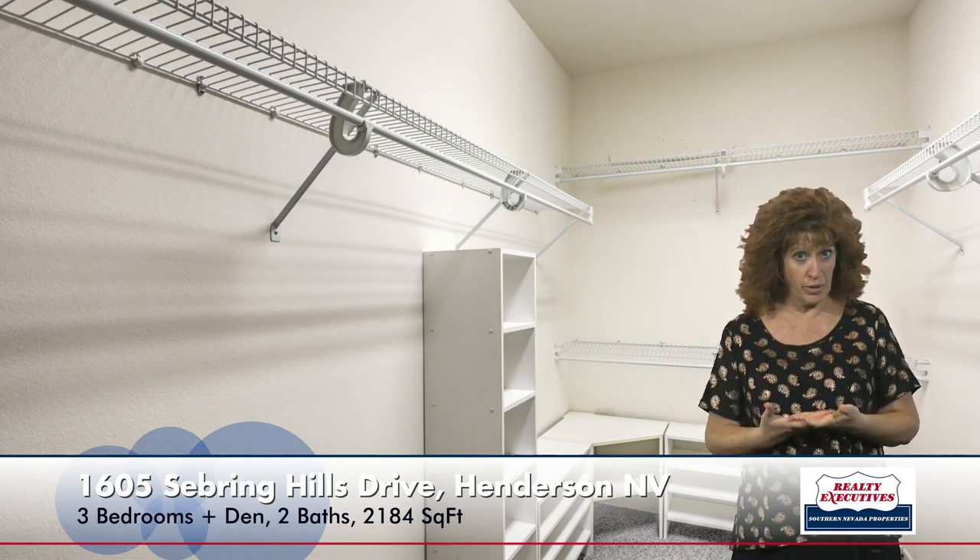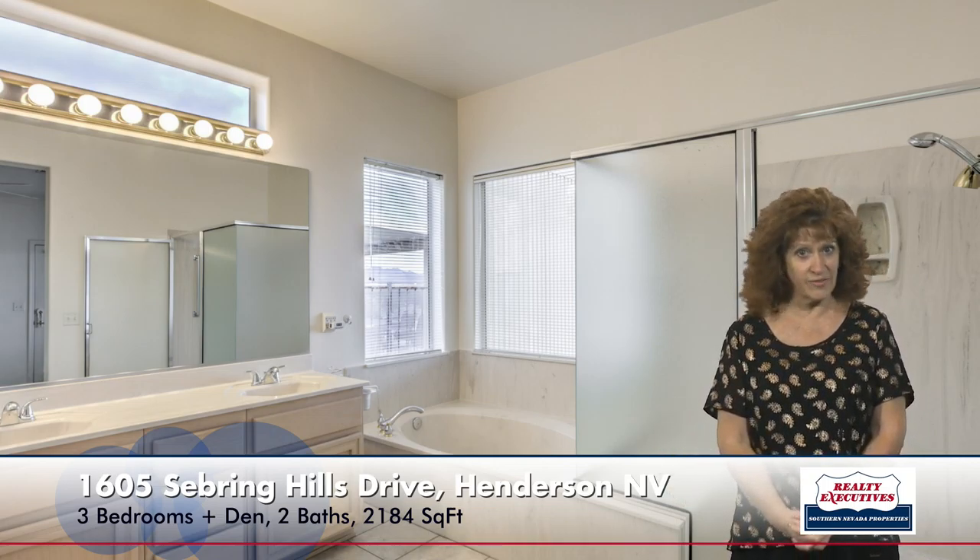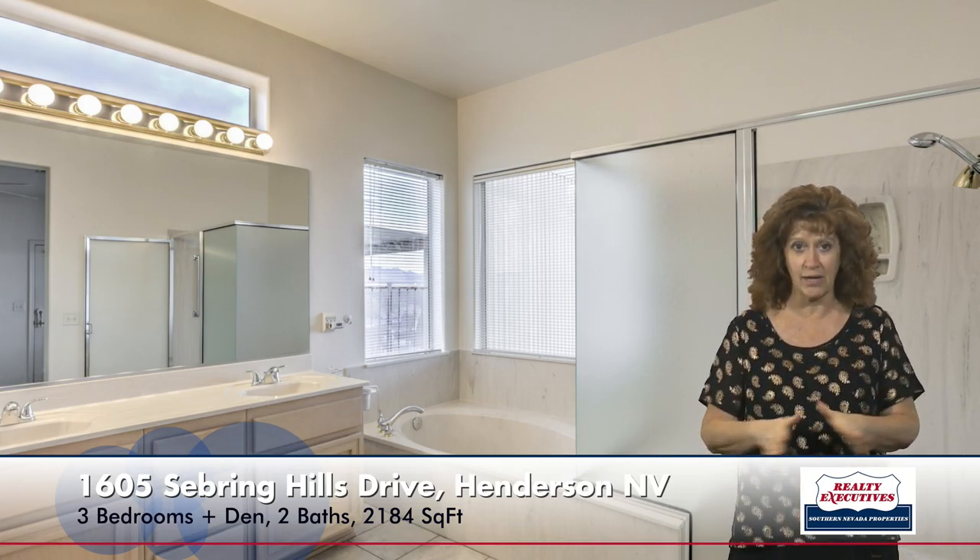Now in the master bathroom we have dual sinks, a garden tub, a shower with a seat, and lots of lighting. It's very light and bright and it does have tile flooring in here as well.